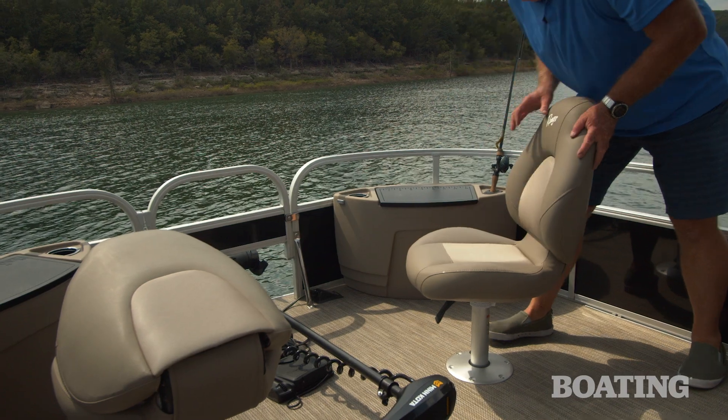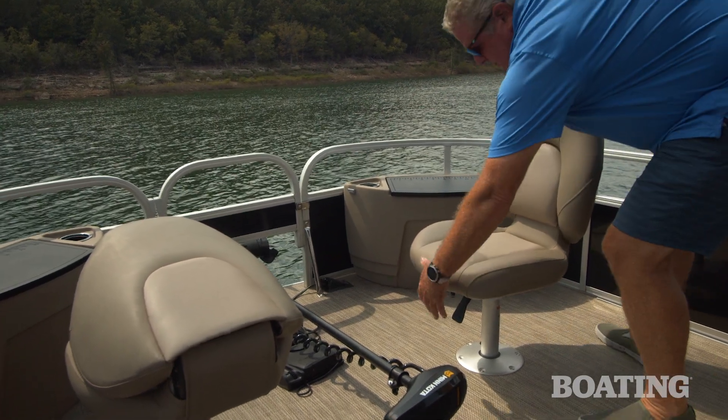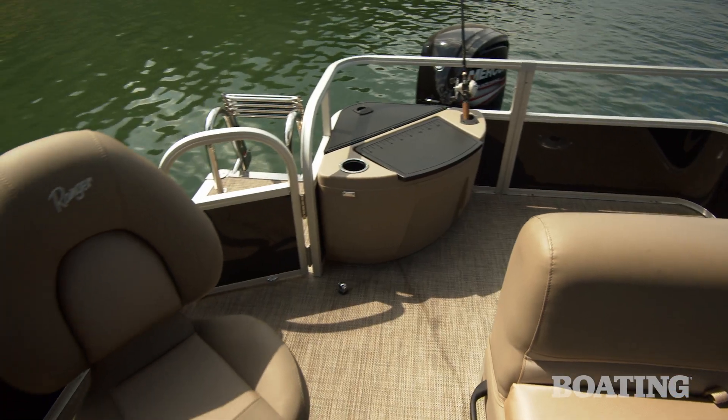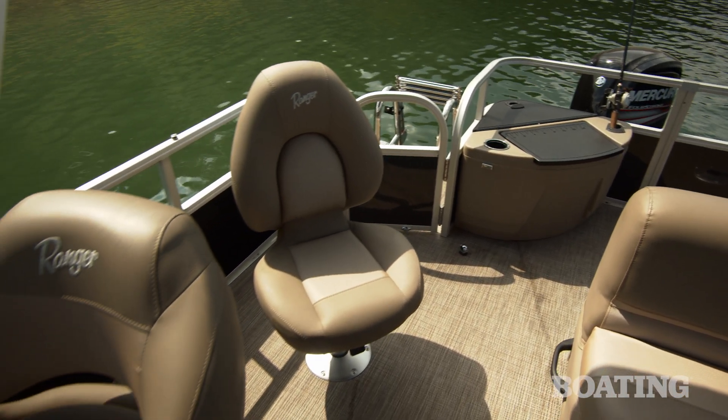When fishing is off the menu, the fishing chairs swivel aft and they join the conversation pit in the main cockpit, and the aft chair moves over to the pedestal behind the helm chair.